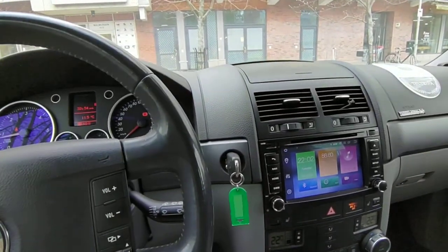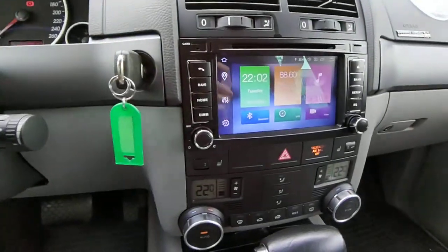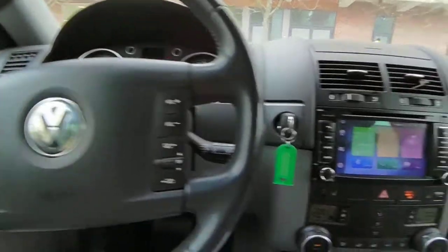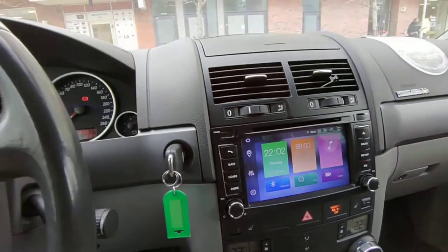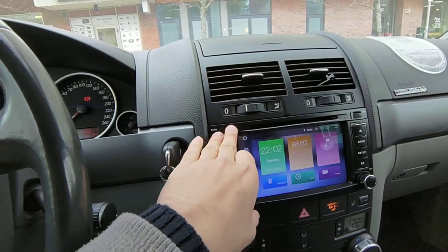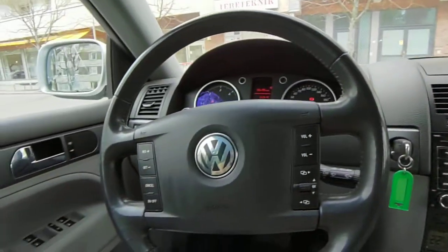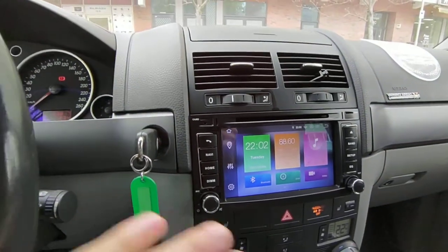Hello everyone and welcome to another video. In this video I'll be talking about a stereo we installed in this particular car, which is a Volkswagen Touareg. This is an old car, a 2005 or 2006 model. We replaced the original stereo with an Android stereo, as you can see in all of our videos. We also installed a back camera in this car.